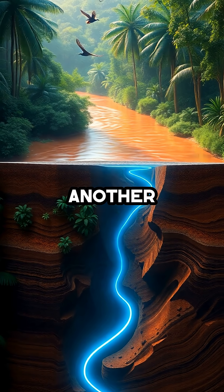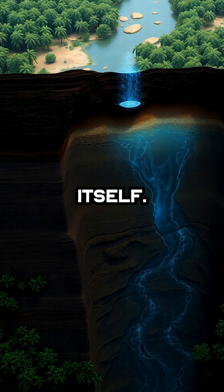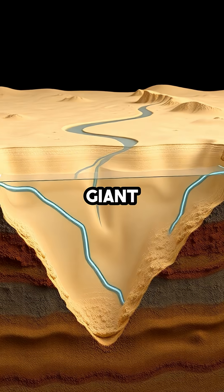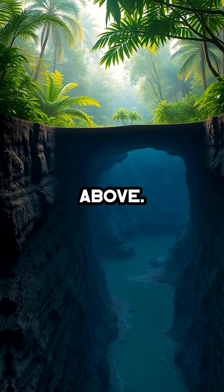Beneath the mighty Amazon River, another river flows, hidden deep underground and nearly as long as the Amazon itself. This subterranean giant, called the Hamza River, moves silently through rock and sand, invisible to the world above.